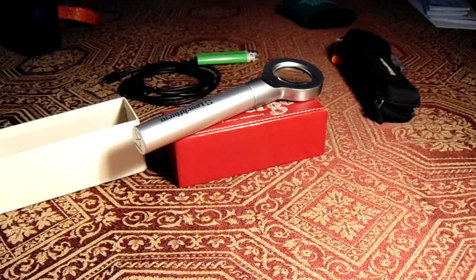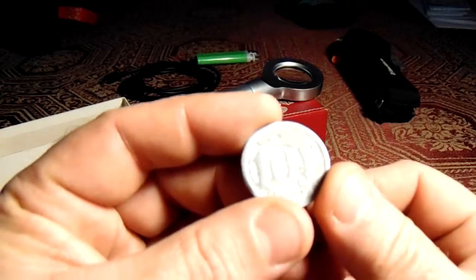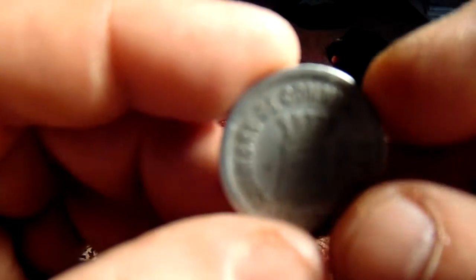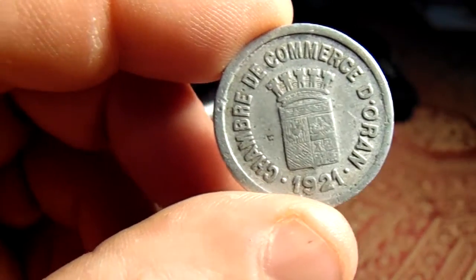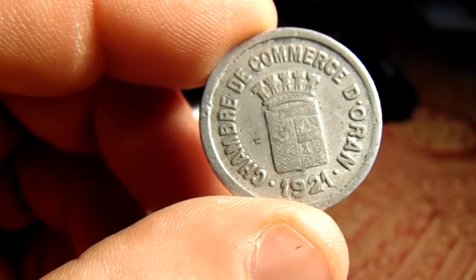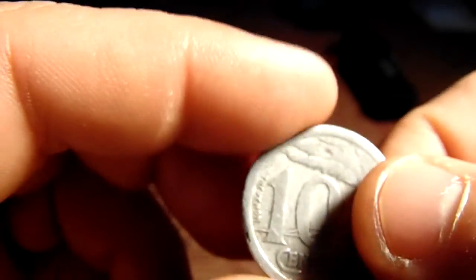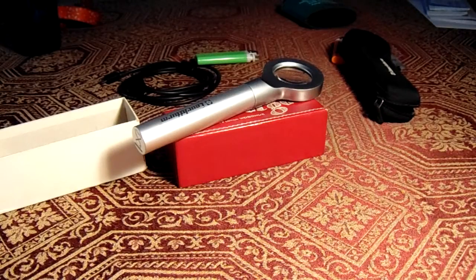Alyssa coin currency coming at you one more time on this foreign coin stuff. Any help again is appreciated. This is a 1921 Chamber of Commerce Deorum, and it's got a 10 on it, a nice palm tree. Very light — feels like it's play money.